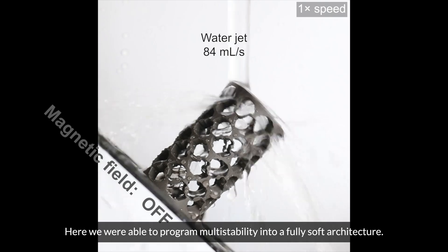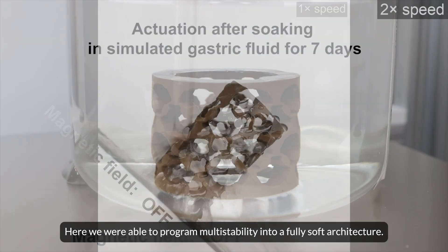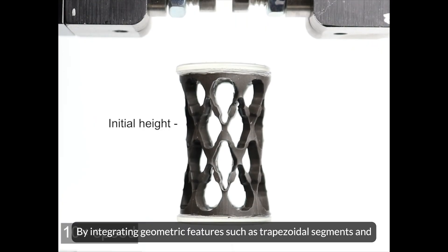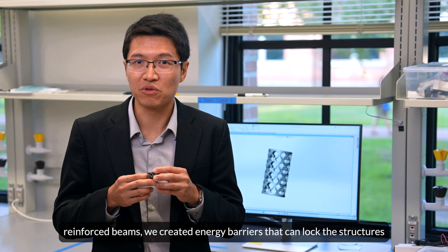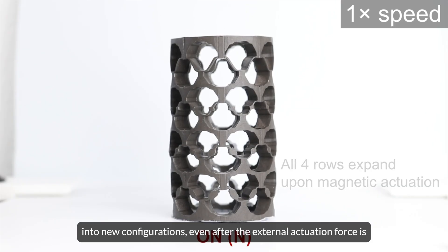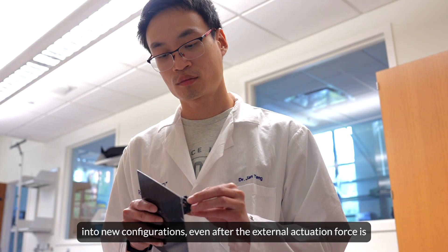Here we were able to program multi-stability into a fully soft architecture. By integrating geometric features such as trapezoidal segments and reinforced beams, we created energy barriers that can lock the structures into new configurations even after the external actuation force is removed.